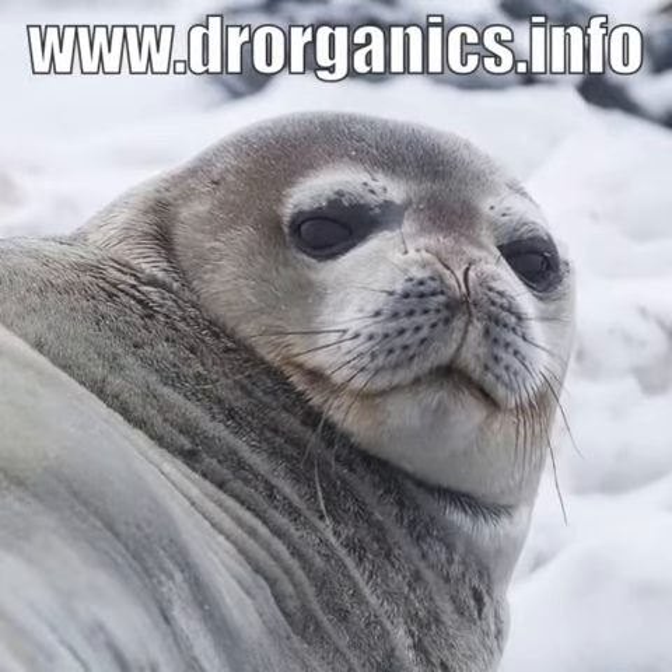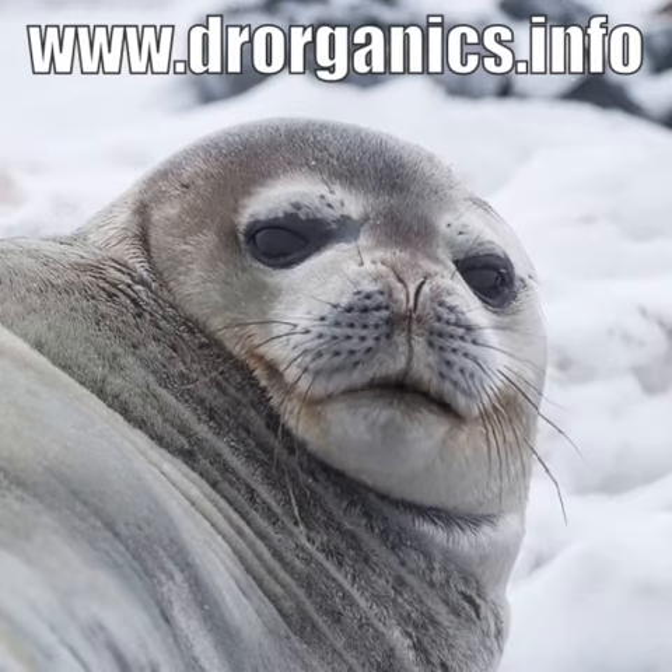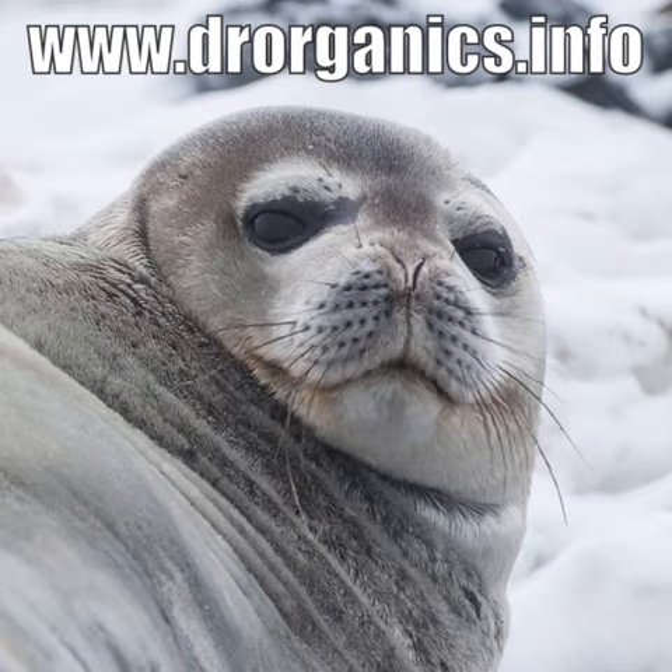Hi, I'm Cecil the Seal. Ms. Prince want me to come over here today and seal the deal on Dr. Organics.